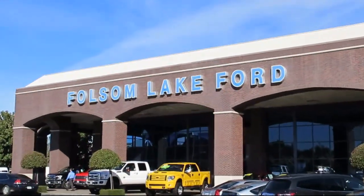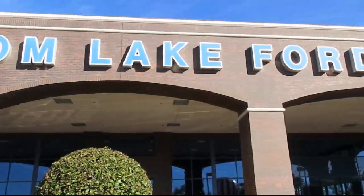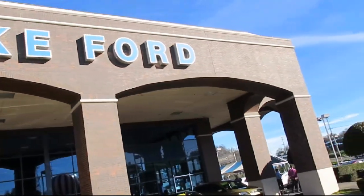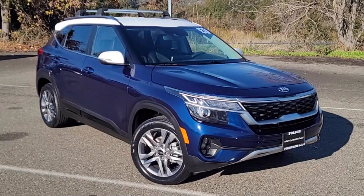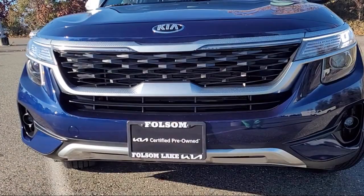For over 25 years, Folsom Lake Ford has been providing the Sacramento area with great deals and award-winning service. And here's a look at another Ford Certified Vehicle from our huge selection of quality pre-owned cars, trucks, and SUVs.